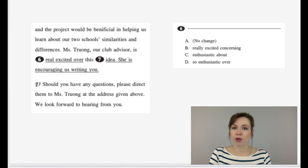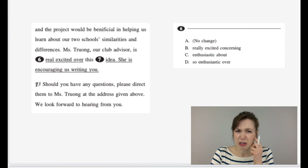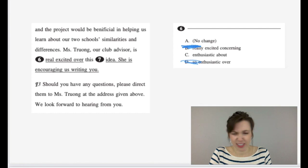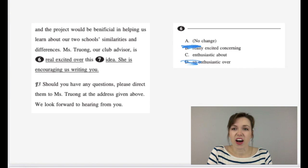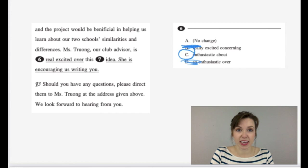Number six: 'Mrs. Truong, our club advisor, is really excited over this.' Option B: 'is really excited concerning this' — 'concerning' makes you think she's worried about it. Option C: 'Mrs. Truong is enthusiastic about' — that's a good word. Option D: 'Mrs. Truong is so enthusiastic over' — 'so' is not necessary. So really excited versus enthusiastic about — which sounds better in an essay? Definitely C. She is enthusiastic about this idea.